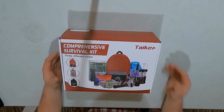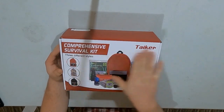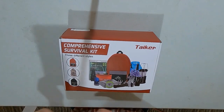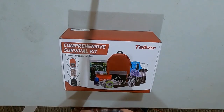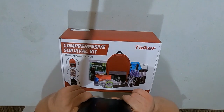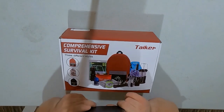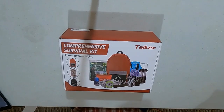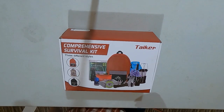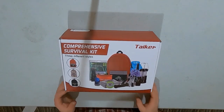So yeah, this is the comprehensive survival kit. Apparently there must be three different kinds. According to Amazon, it was $47.99 for this, and then with tax it was roughly around $50 total. But again, it's a comprehensive survival kit, so let's open it up.